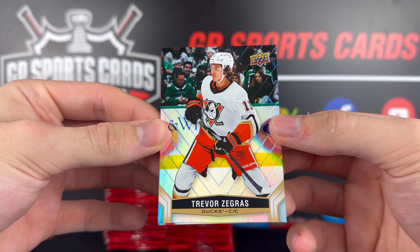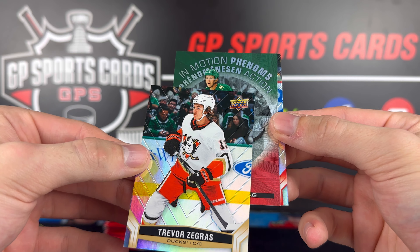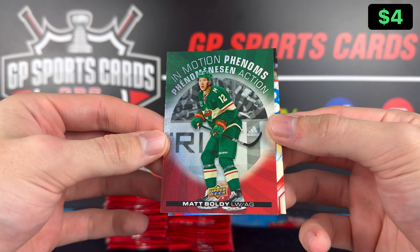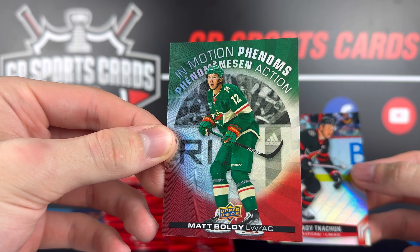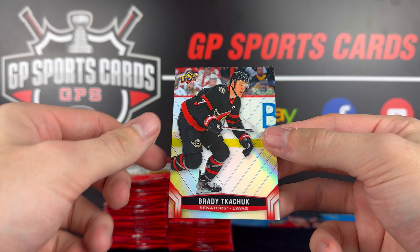Here's another Phenoms — Matt Boldy. Beautiful. We got Boldy and Beniers — doesn't get much better than that. That was a great one. And then Brady Tkachuk behind it.